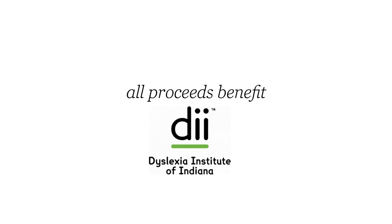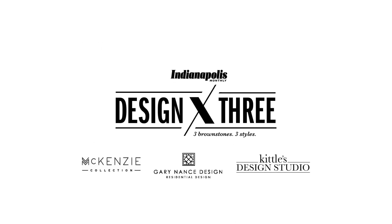All proceeds benefit the Dyslexia Institute of Indiana. Get your tickets online for Design x 3.